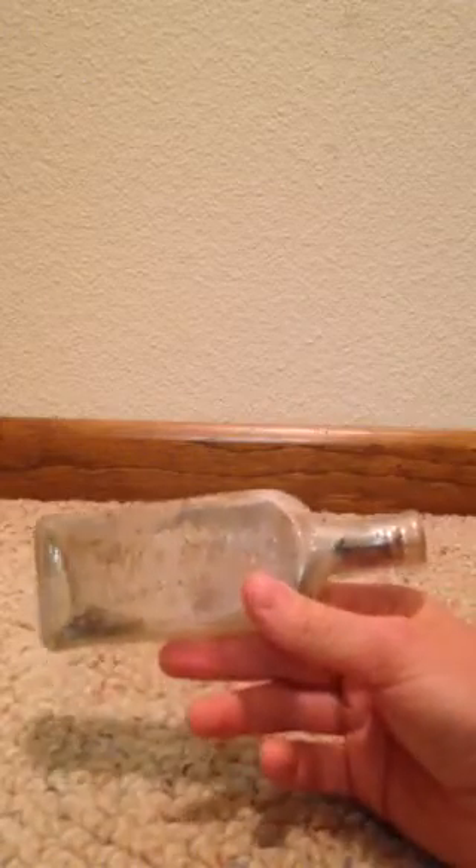Next bottle is a blob-top J.R. Wadkins bottle in cursive. It's got the blob top and it's worth about four or five dollars. It's got a lot of dirt and stuff inside — real dirty — but it's a nice find. J.R. Wadkins.